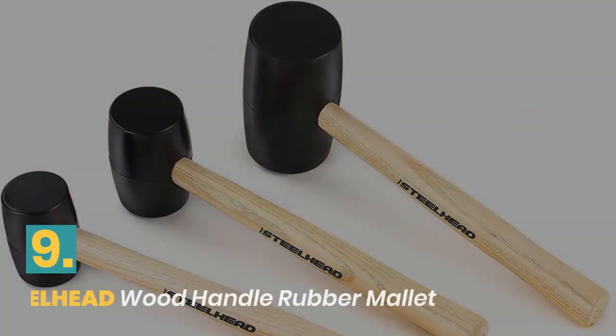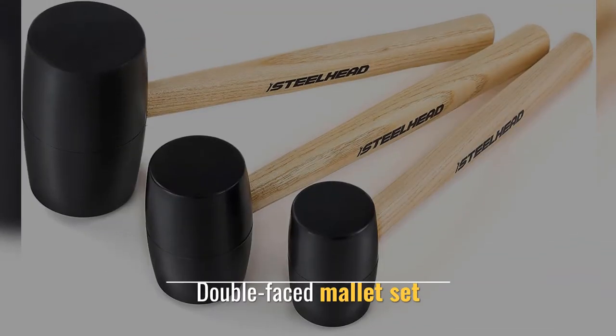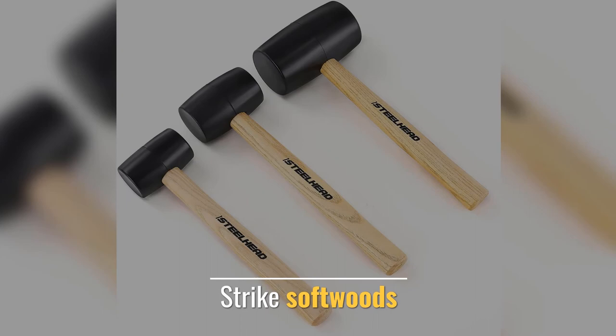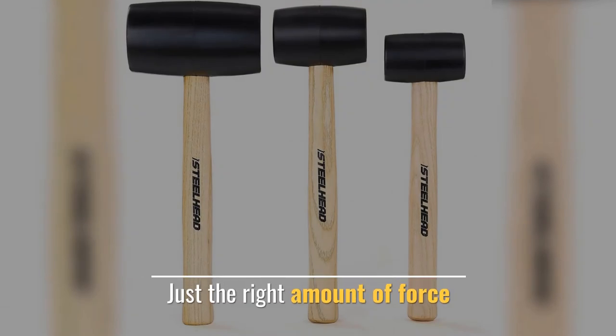Number 9: Steel Head Wood Handle Rubber Mallet. This double-face mallet set is designed to strike soft woods, metals, and other delicate materials with just the right amount of force.